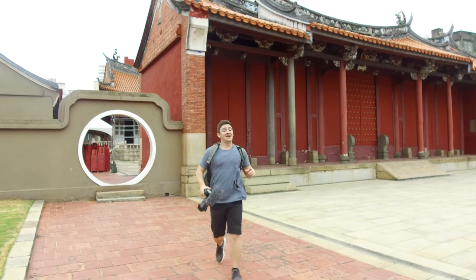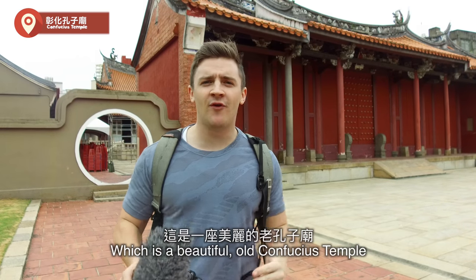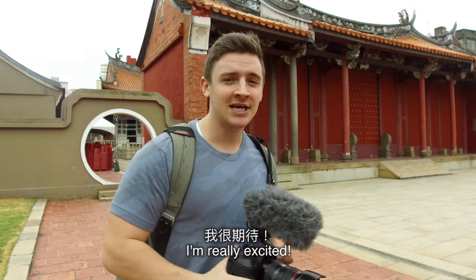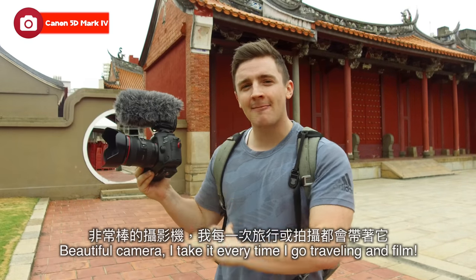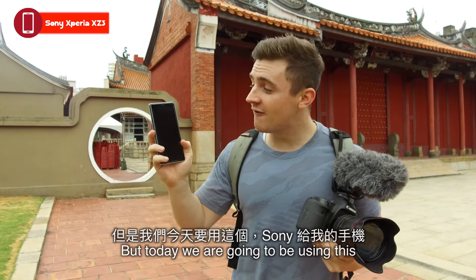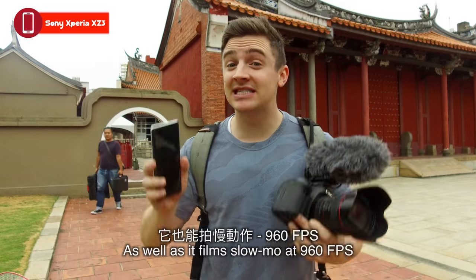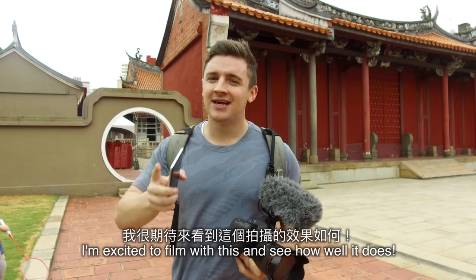Okay guys, here we go. I am currently at the Zhanghua Confucius Temple — this beautiful old Confucius temple. I love the history here, and I absolutely love the nice big vibrant colors this whole place has. Normally I use my Canon 5D Mark IV, but today we're using the brand new Sony phone. We're going to see how well it films — it films 4K HDR beautifully, as well as slow-mo at 960 frames per second.